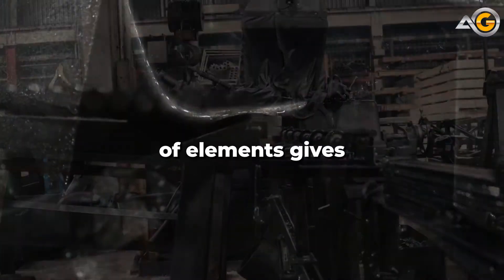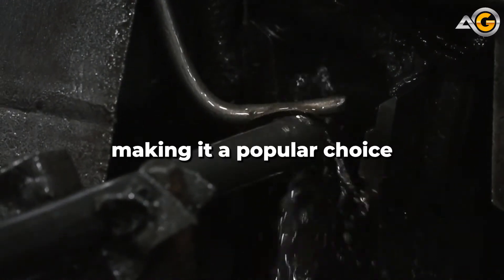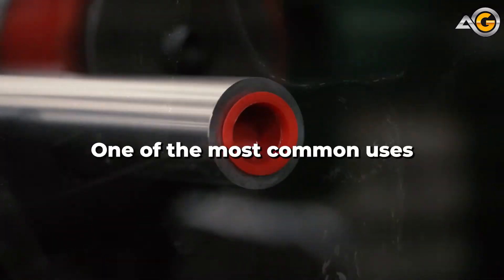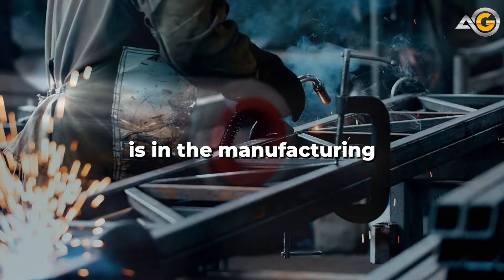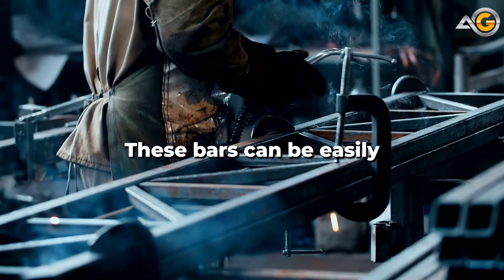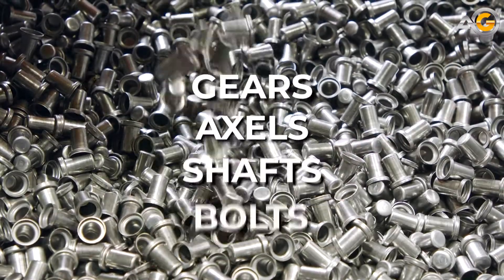This combination of elements gives 4140 steel its high strength and toughness, making it a popular choice for a wide range of industrial applications. One of the most common uses for 4140 steel round bars is in the manufacturing of machine parts. These bars can be easily machined to create a variety of components such as gears, axles, shafts, and bolts.